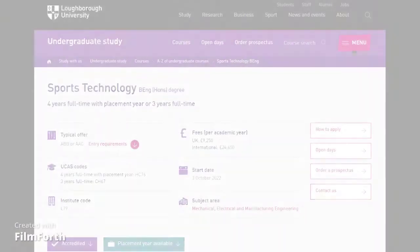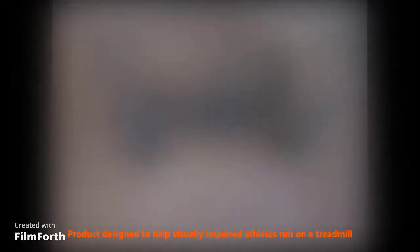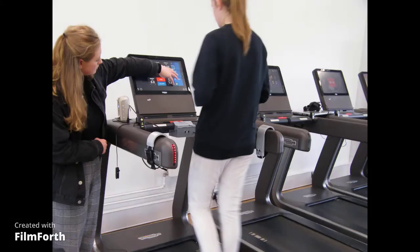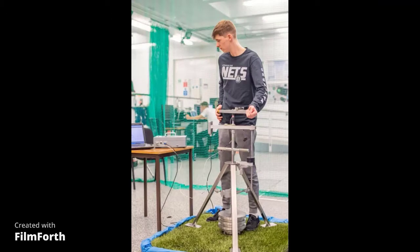One of my main roles as a lecturer is teaching on our undergraduate Sports Technology degree programme. On the Sports Technology degree, students learn about lots of different aspects of sports technology, from how to design and manufacture their own sports products, through to how to test sports equipment, clothing or footwear, using sophisticated measuring technologies.